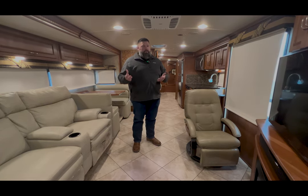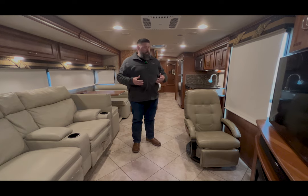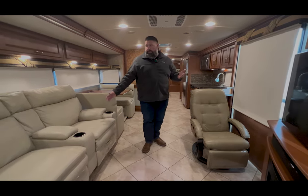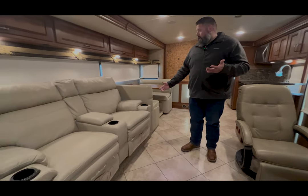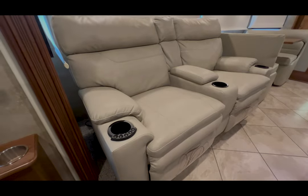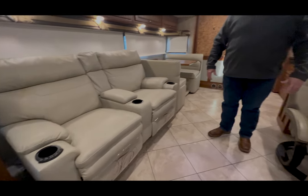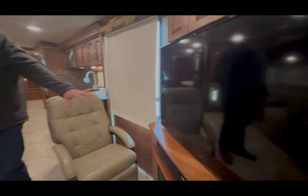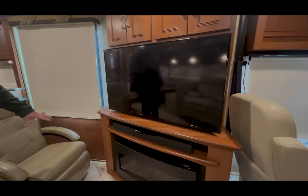The folks that had this previously did some great upgrades. You've got an aftermarket theater seating system. I don't believe that this chair is original — a really nice Euro chair. We've got the TV with a sound bar and a little fireplace down here.